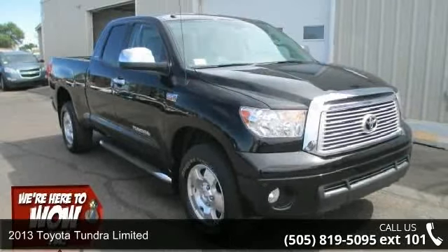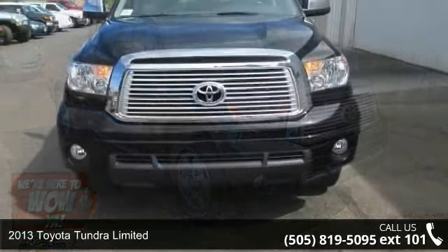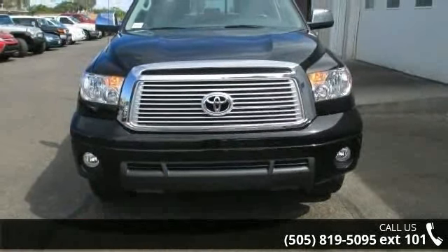Arrive in style with this 2013 Toyota Tundra Ltd. If you are looking for an automobile with great features, look no further.